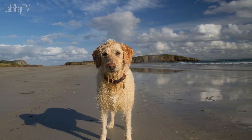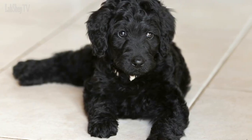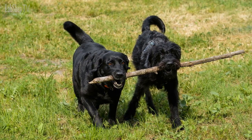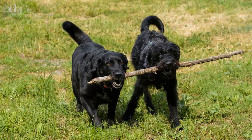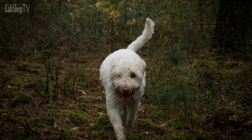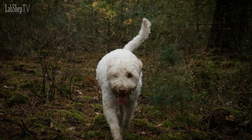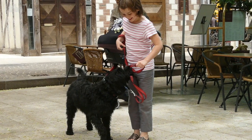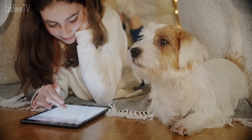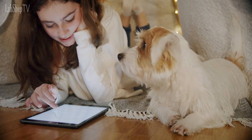Number 1: Labradoodle. Coming in at number one, we have the Labradoodle — a cross between a Labrador Retriever and a Poodle and the most popular poodle mix breed. This breed is incredibly versatile and can be used as a guide dog, a therapy dog, and a family pet. Labradoodles are known for their friendly and outgoing personalities as well as their hypoallergenic coat. They are highly intelligent and easy to train, making them a popular choice for families with children.